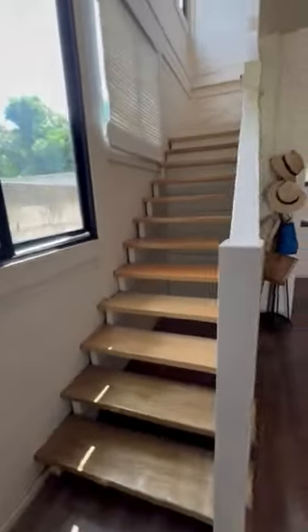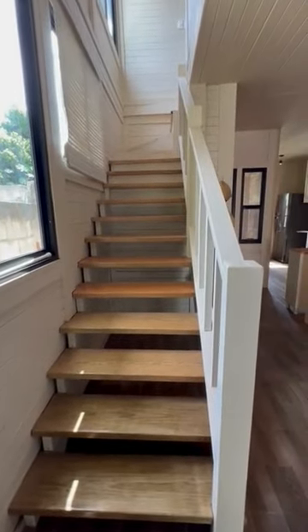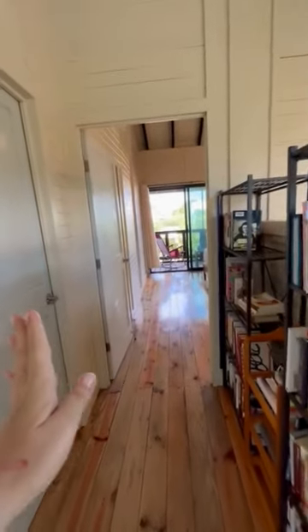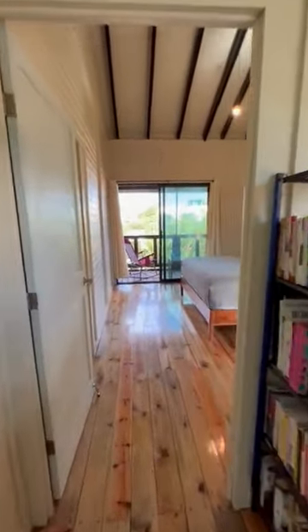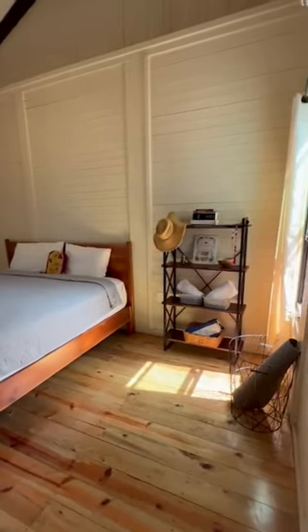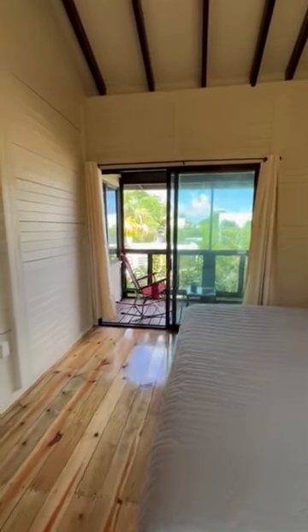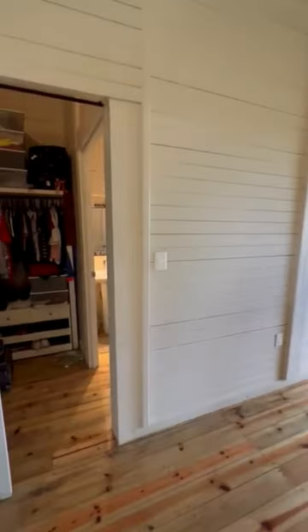Let's go up to the two bedrooms and two bathrooms. Here on the left we have a storage area, and we're going to the master bedroom that faces the garden. It's 6 meters by 42 meters, which is 252 square meters.